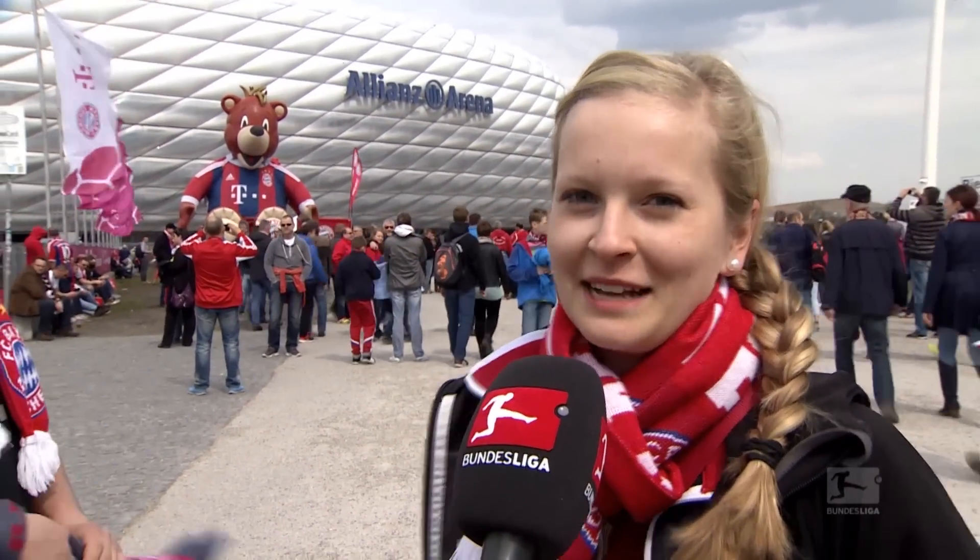The red exterior says it all. This is the lion's den and inside we're having a party. Red means Bayern and the Allianz Arena.